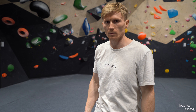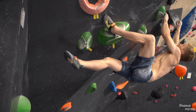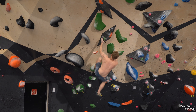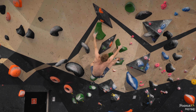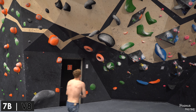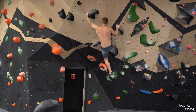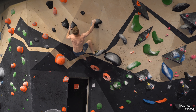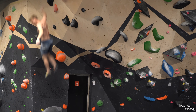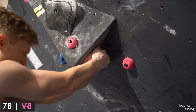This wall has some harder problems. This black one looks like it has a jump start. I think that one was easier than the green — 7A actually, also 7B now.